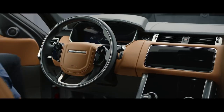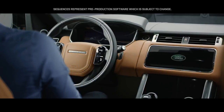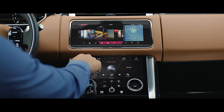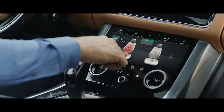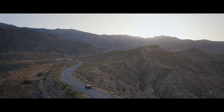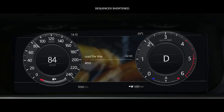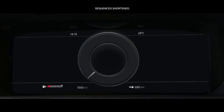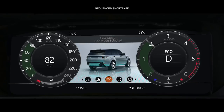The new Range Rover Sport features the intuitive Touch Pro Duo system. Key vehicle features are controlled via the dual 10-inch touch screens, which allow you to tailor the information displayed according to your preference. The 12.3-inch high-resolution full-colour interactive driver display has four different layers which can be tailored to suit the driver's preference and deliver the key information required.